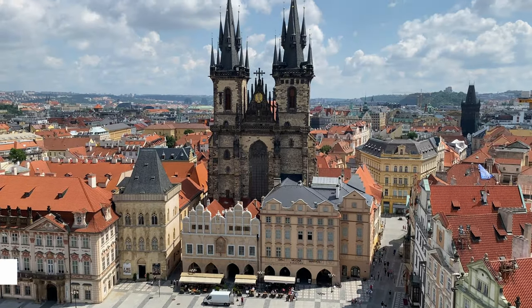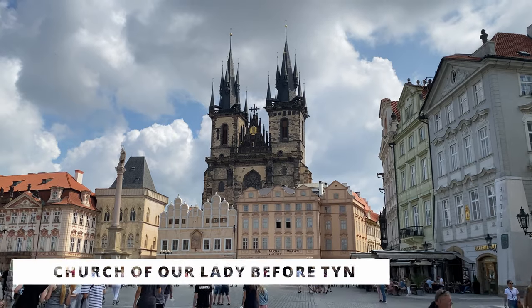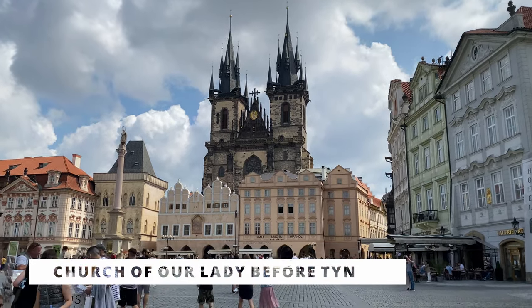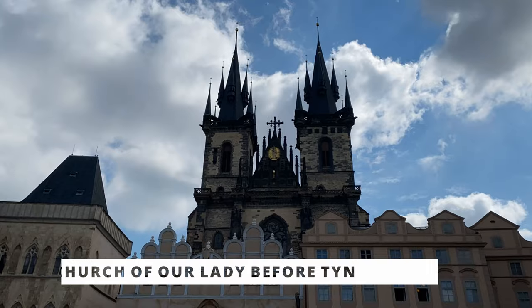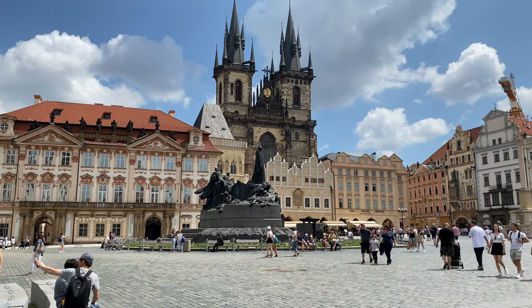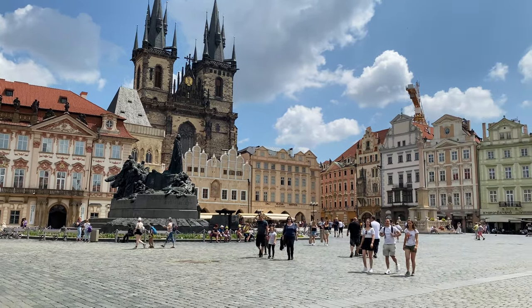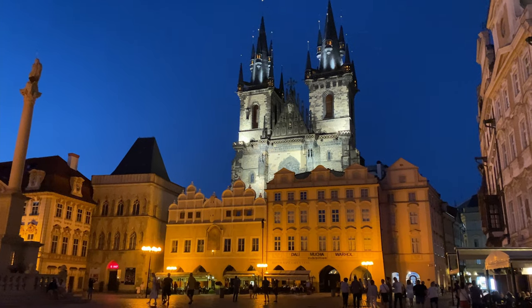This is one of the best churches we have ever seen. The distinctive twin Gothic spires of the Tyne Church make it an unmistakable Old Town landmark, like something straight out of a fairy tale. The church is an awe-inspiring sight during the day, and even more so at night when it is brightly lit up against the dark sky.